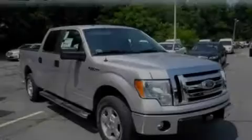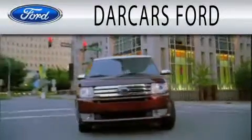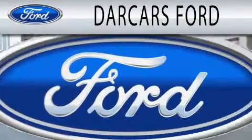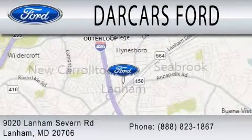Call or visit us right now and arrange your test drive today. Dark Cars Ford is dedicated to doing everything possible to ensure that the experience you have selecting your next vehicle is as pleasant as possible. We are located at 9020 Lanham Severn Road in Lanham.